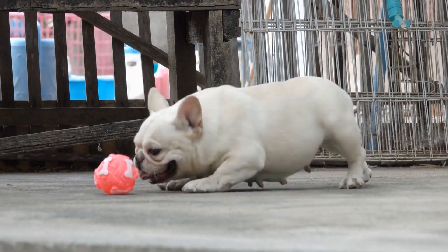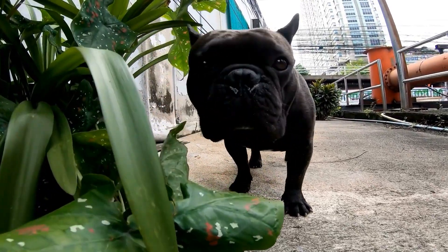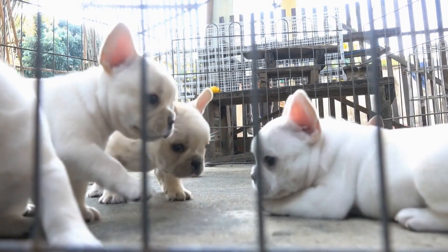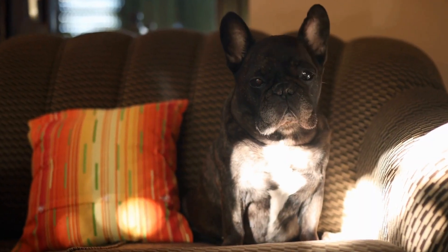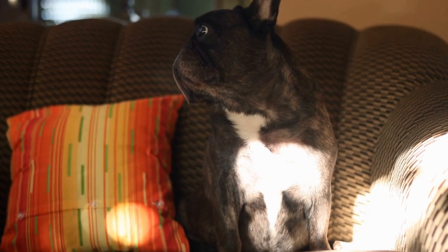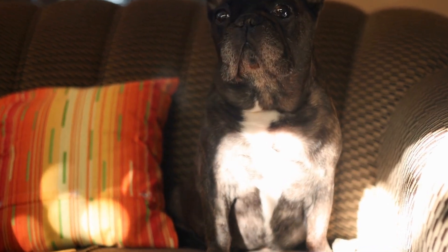Four: Easy to Clean. French bulldogs are notorious shedders, and their wrinkled skin can accumulate dirt and debris easily. To keep your dog's bed clean and hygienic, opt for a bed with a removable cover that is machine washable. This will save you time and effort in maintaining cleanliness and ensuring a healthy living environment for your furry friend. Additionally, choosing a bed with a waterproof or water-resistant cover will help protect against accidents or spills.